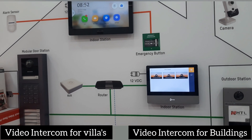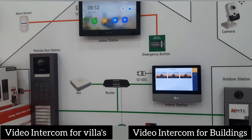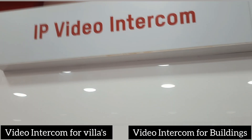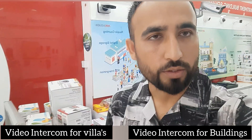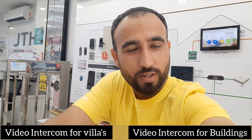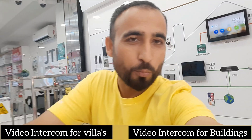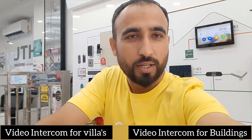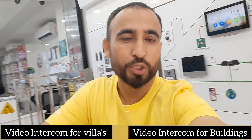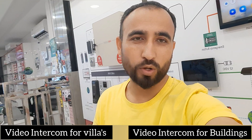Hikvision is not only about CCTV — remember, this was IP video intercom. We will show different videos demonstrating different product lines of Hikvision. Make your plan, make your decision, get your home secure, and feel free to visit HTL Bardo branch, which is opposite Palm Beach Hotel. Thank you so much for watching — please like, share, and subscribe to our channel to stay updated with the latest technology.